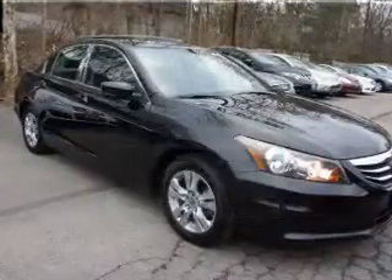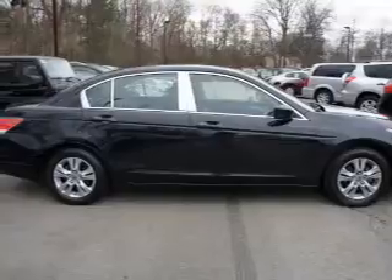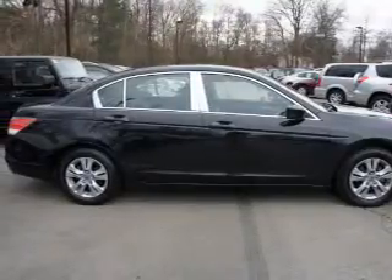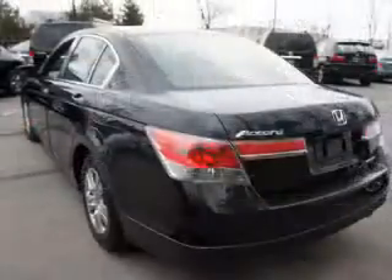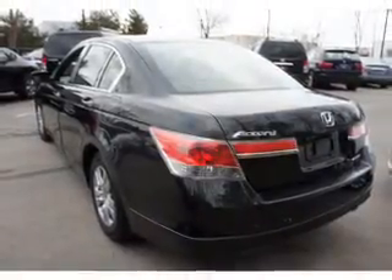The powertrain includes front-wheel drive with an efficient four-cylinder engine that responds smoothly to its 5-speed automatic transmission. You will appreciate the safety feature of anti-lock brakes. Heated seats come for you on cold winter days.